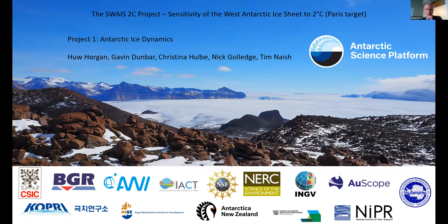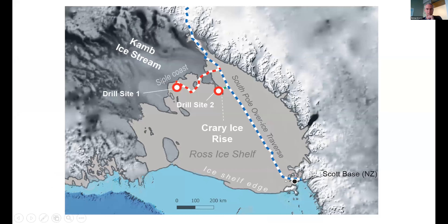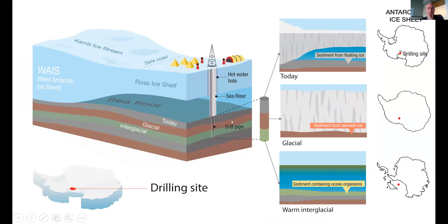The drilling project — SWAIS 2C — is what we're going to try to do to get records from central West Antarctica, to figure out whether the West Antarctic Ice Sheet did disintegrate during the last interglacial and previous warmer interglacials, or whether you have to warm climate beyond two degrees to Pliocene-like conditions before you get full deglaciation. It's an international project. The plan is to traverse from Scott Base out to the Siple Coast and drill one site at the CAM Ice Stream and one site at the Crary Ice Rise, melting a hole through the ice with the Victoria University hot water drill and then drilling down into the sediment.